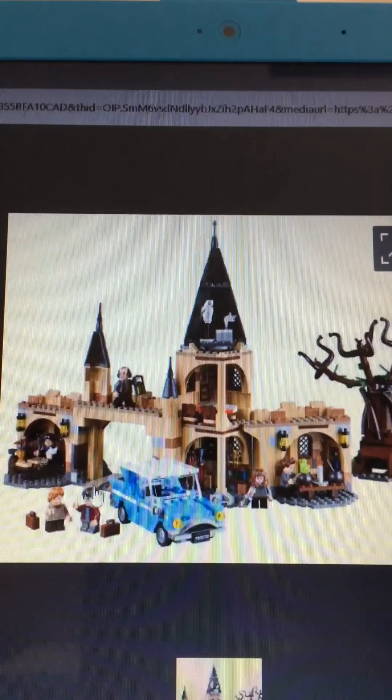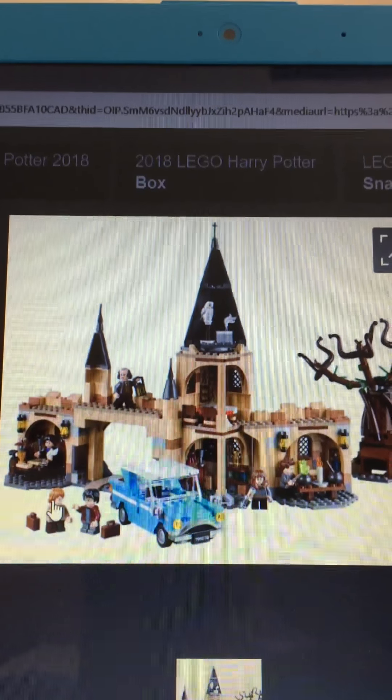Then there's the inside of the Whomping Willow set. It's got the cart, and then Ron and Harry in normal clothes.